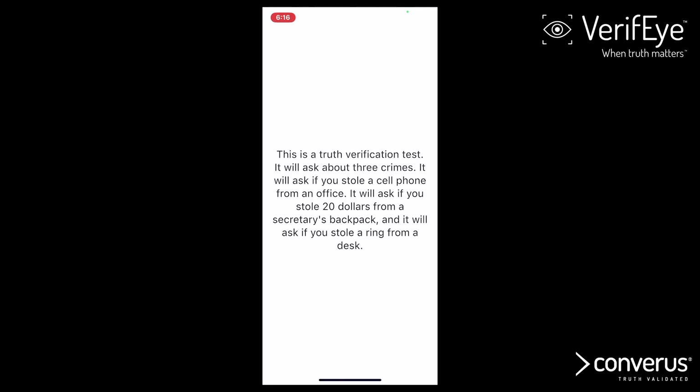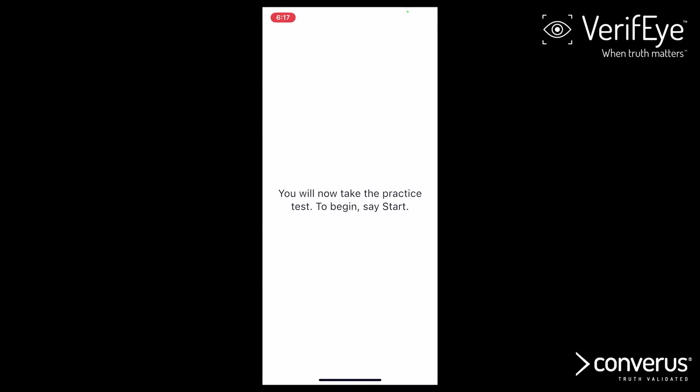This is a truth verification test. It will ask about 3 crimes: it will ask if you stole a cell phone from an office, if you stole $20 from a secretary's backpack, and if you stole a ring from a desk. You will now take the practice test. To begin, say start.